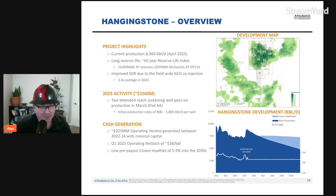For 2025 activity, which is about $15 million, it's a very low cost of supply asset. They drilled two extended-reach sustaining well pairs on production in March and they've been doing extremely well. When it comes to cash generation, $325 million operating income was generated between 2022 and 2024 with minimal capital, because most capital was allocated to Leismer expansion, which is the better asset of the two.